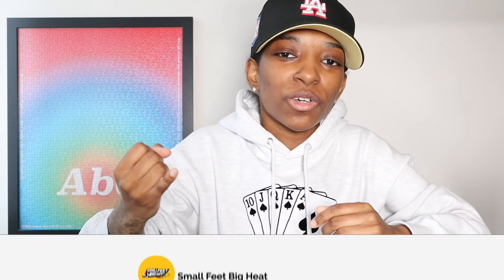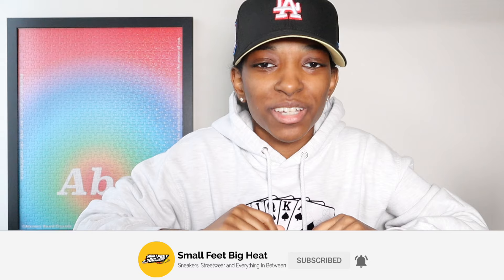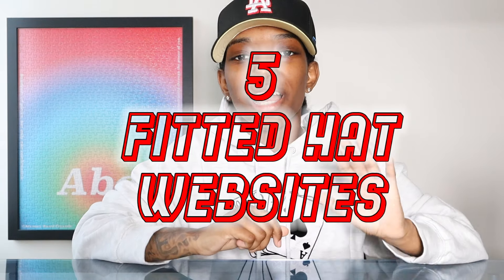What's good y'all, welcome back to the channel. If it is the first time you're touching down, welcome to Small Feed Big Heat — we talk sneakers, we talk streetwear, and everything in between. Today I'm coming at y'all with another five fitted hat stores. I have filmed one of these videos before and I will link it at the end, but this is a whole new five stores that I picked out.